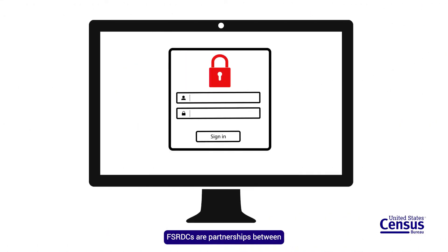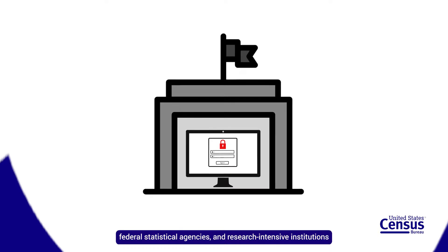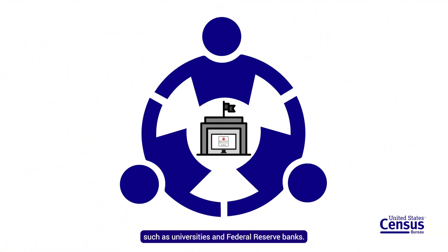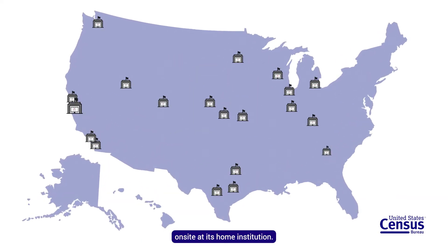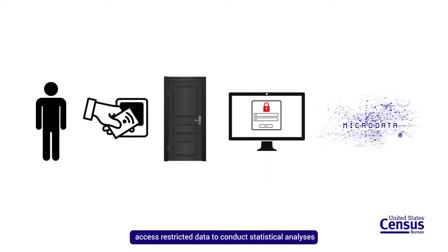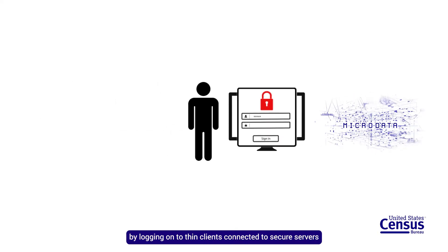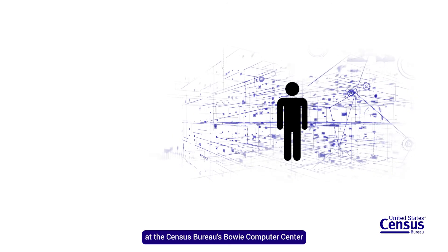FSRDCs are partnerships between the U.S. Census Bureau, federal statistical agencies, and research-intensive institutions such as universities and Federal Reserve Banks. Each FSRDC is a secure computing lab located on-site at its home institution. Within the FSRDC, researchers working on approved projects access restricted data to conduct statistical analyses by logging on to thin clients connected to secure servers at the Census Bureau's Bowie Computer Center.